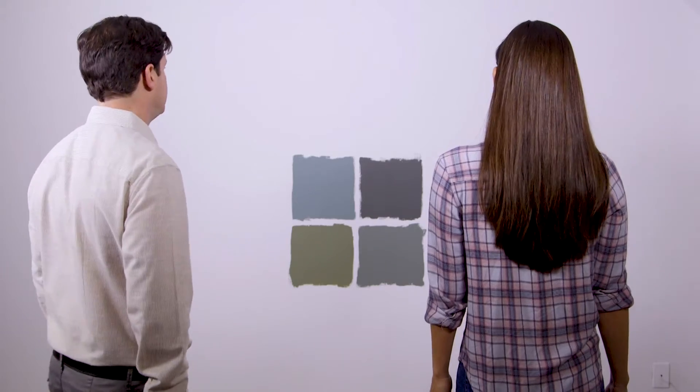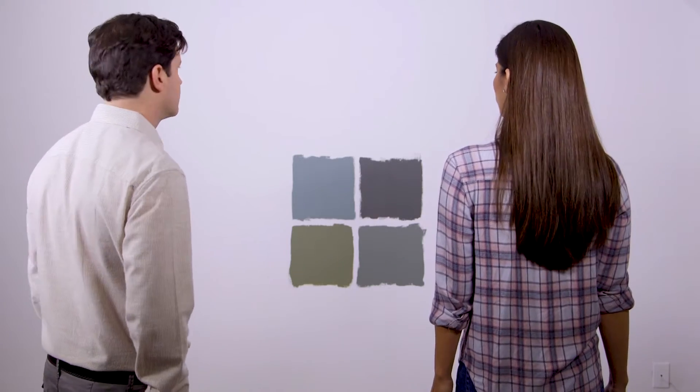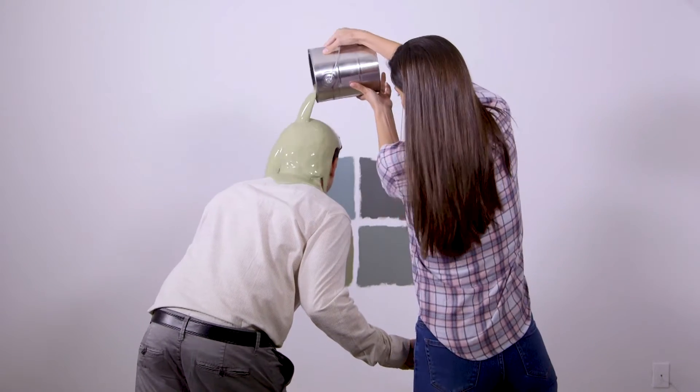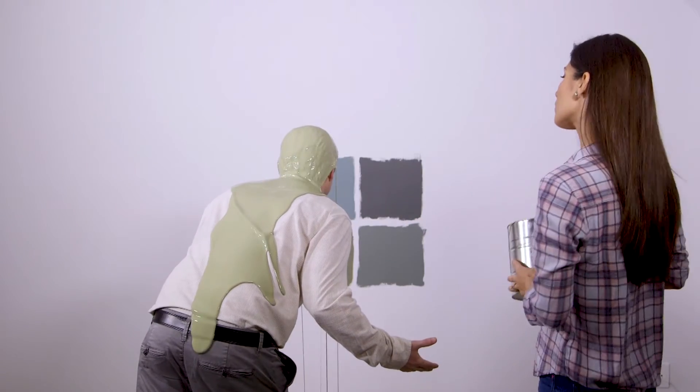Green or gray? I like the gray. There's gray — oh, now I see it. Hi, I'm Megan, I'm an interior designer, and I have run into this problem all the time.